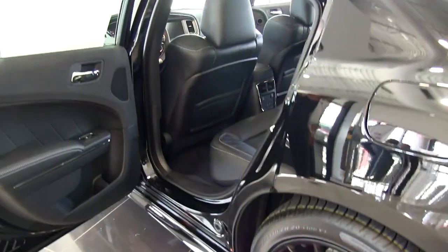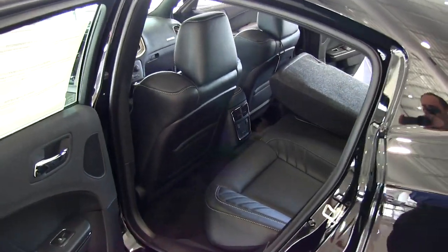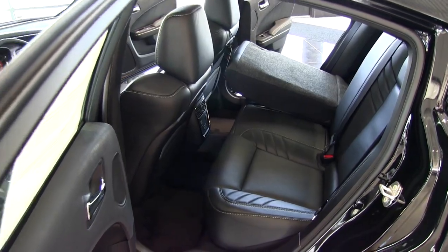Here's another look at the back seat — really nice leg room. So it's a really nice sports car that fits the whole family.